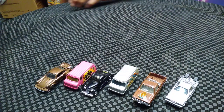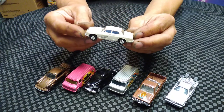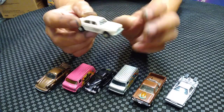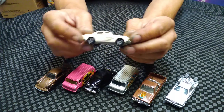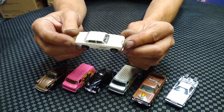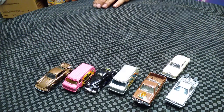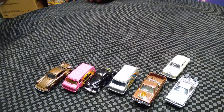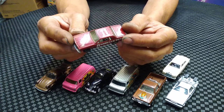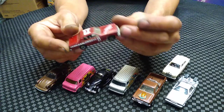Staying with the Cannonball Run cars - here's the car that the chick drove from Cannonball Run. This one's a little rougher; it's a tough one to get in fairly good shape and in blister. The two dudes drove it.